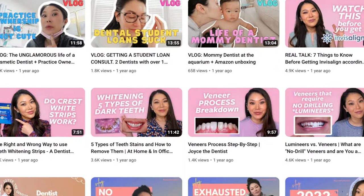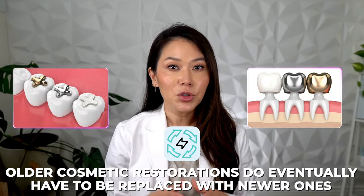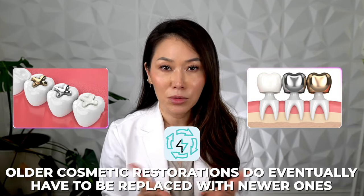Getting veneers usually requires a bit of an investment. I have a separate video on how to care for your veneers and get them to last as long as possible. But at a certain point, there's a chance that you'll need to have your veneers updated eventually. Just like dental fillings and crowns, older cosmetic restorations do eventually have to be replaced with newer ones.